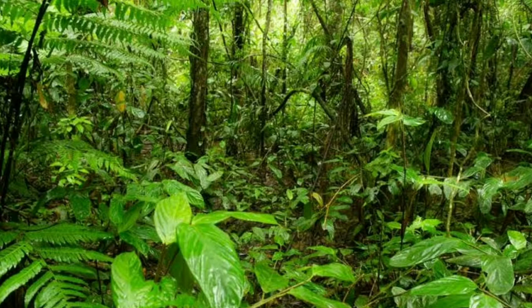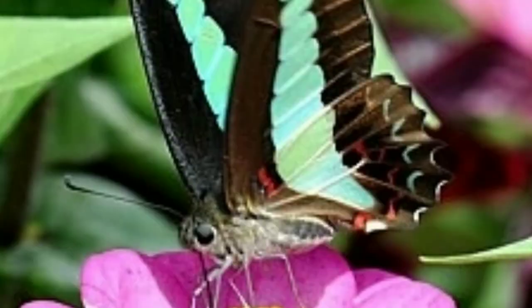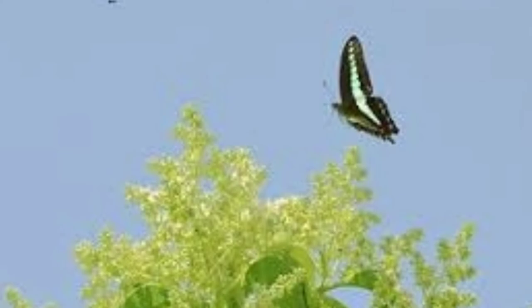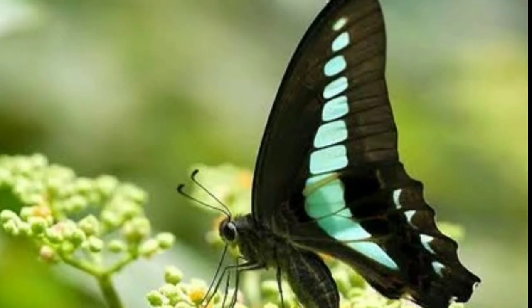The Blue Bottle Butterfly is primarily an inhabitant of moist, low-level rainforests below 5000 feet. Both sexes come readily to flowers, with flight rapid, jerky, and generally around the tops of trees. Males can spend hours circling a favorite tree on an exposed hilltop waiting for passing females.